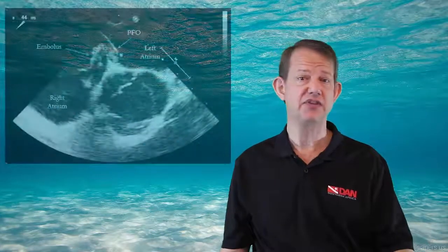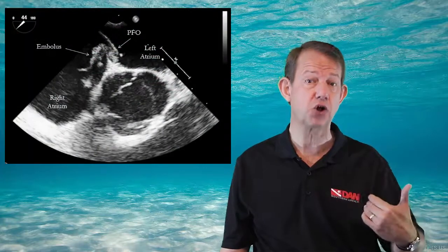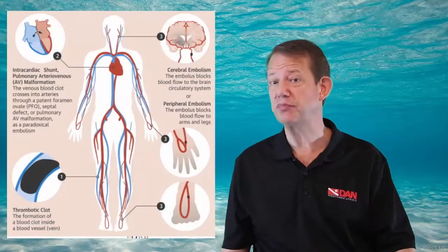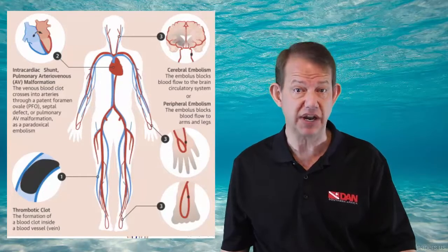A clot that originates as a deep venous thrombosis can also cause a stroke in individuals who have a patent foramen ovale, which allows the clot to cross the heart between the atria — and we've discussed those shunts in previous sections. The clot may travel through the veins of the right atrium, pass through the PFO into the arteries, and from there to the brain.